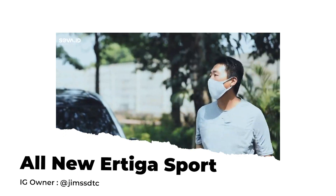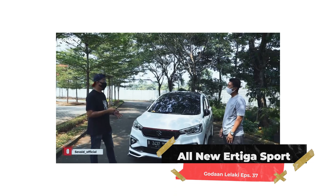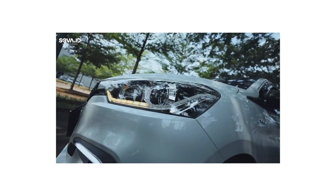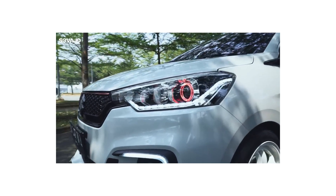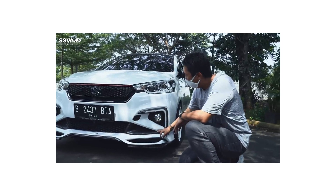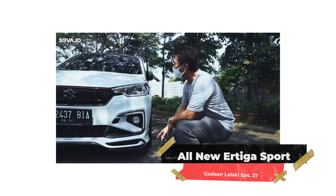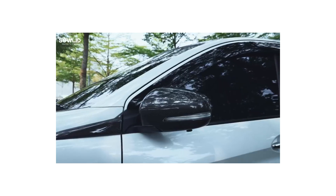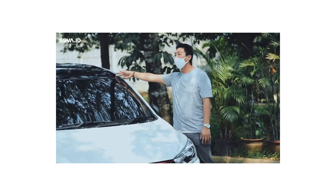Halo. Apa kabar, Om? Baik. Wah ini dia Suzuki Ertiga tipe sport ya, Om? Iya. Tahun 2019. Saya mainnya ke lampu. Lampu sudah pasti saya pasang DRL, Angel Eyes. Terus saya full pakai lampu LED atas bawah. Terus saya mainin dari ornamen karbon, campur dengan sticker, pasang ring LED. Berikutnya saya karbon juga ornamen-ornamen dari spion, bagian depannya sampai dekat kaca. Terus saya pakai cutting sticker juga.